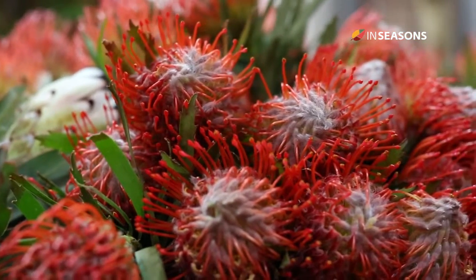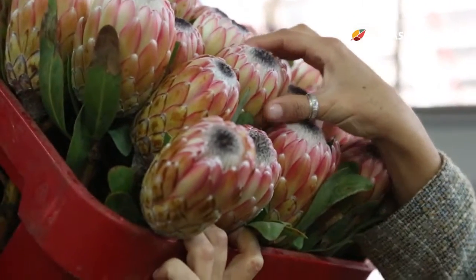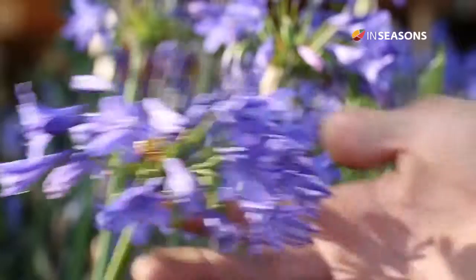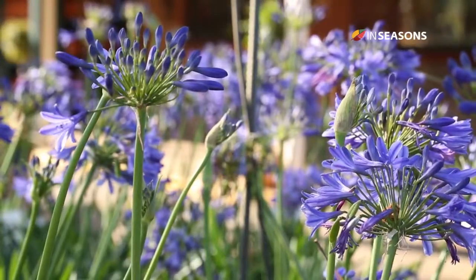Our national flower is obviously the King Protea and they are also coming into flower or bud at the moment. The most popular flowers we have right now are Bougainvilleas, roses, and some people are actually starting to plant agapanthus because they know that October is the best time for agapanthus.